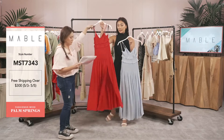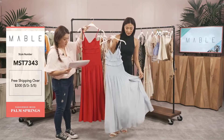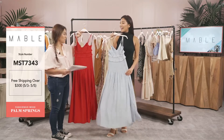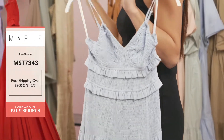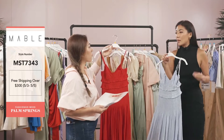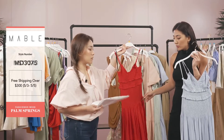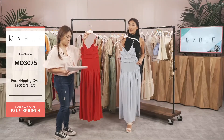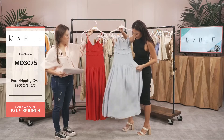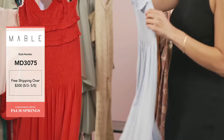Our next style is M3 3075 — a sleeveless cami smock midi dress with a slit. It only comes in these two colors: red and blue. The red is very sexy and the blue is more casual. The red gives me Cinco de Mayo vibes — cute, flirty, and fun. The blue is that springtime picnic vibe. These are also perfect for photo shoots, poolside parties, and summertime events. We love a nice leg slit, and there's no zipper — it just slides on with great stretch.